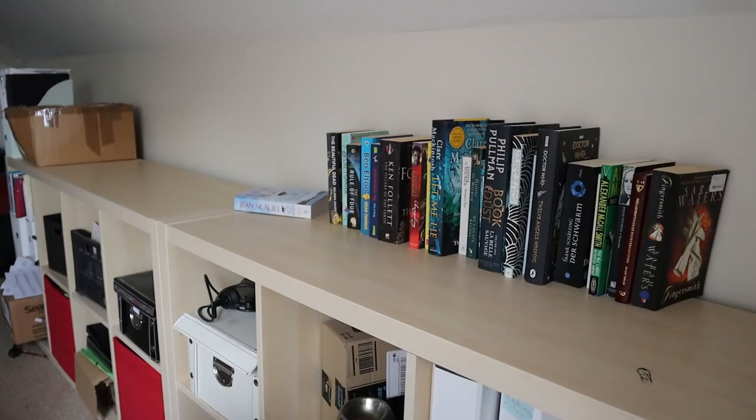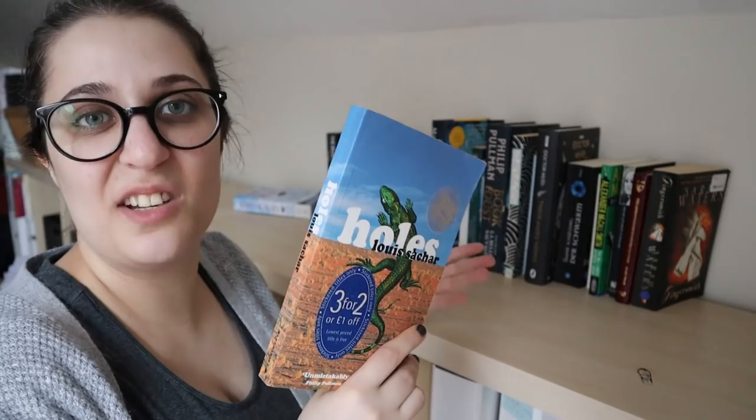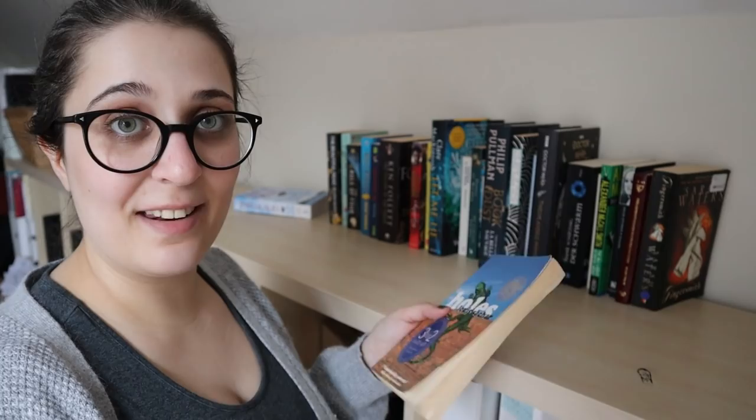Then we have Holes by Louis Sachar. I did read this one a long time ago in school, so I'm going to consider it unread, because I feel like this is one that I do want to read again from start to finish.